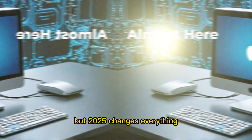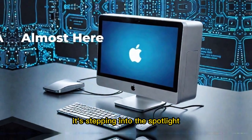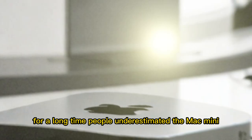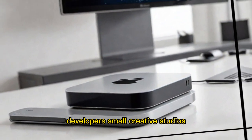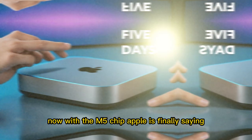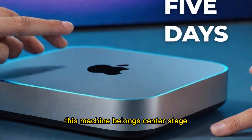But 2025 changes everything. The Mac Mini M5 is no longer a background character. It's stepping into the spotlight as one of Apple's most exciting computers in years, and it's doing it in a way nobody expected. For a long time, people underestimated the Mac Mini. Developers, small creative studios, and home offices quietly relied on it. They knew what it could do, even if the world wasn't watching. Now, with the M5 chip, Apple is finally saying this machine belongs center stage.